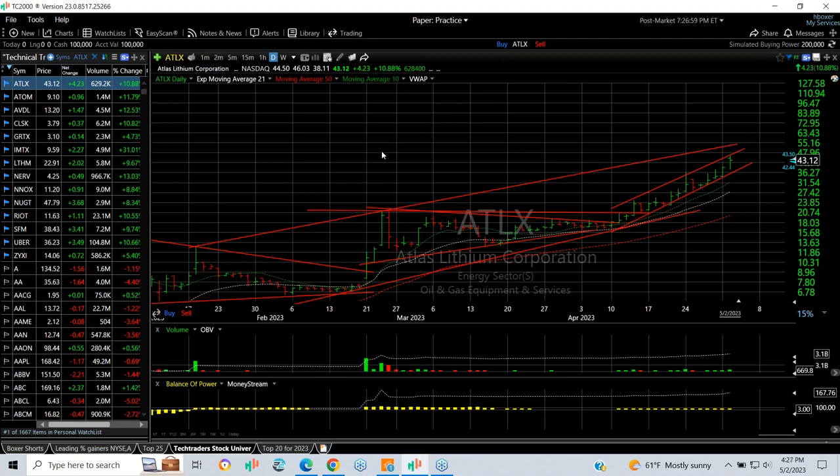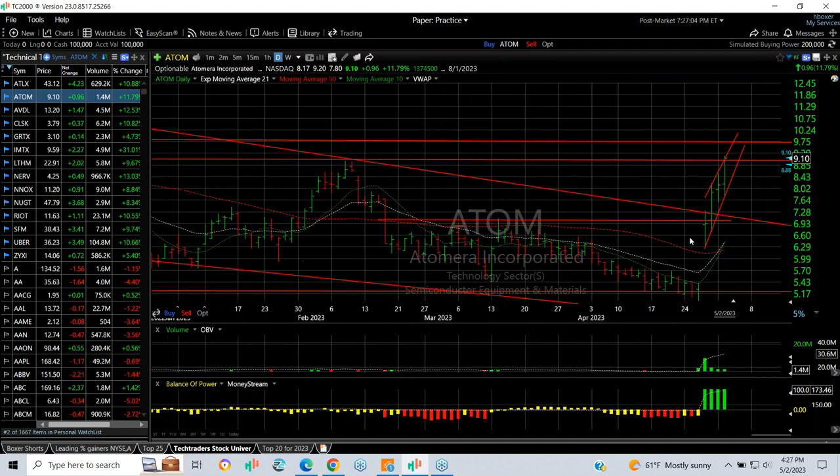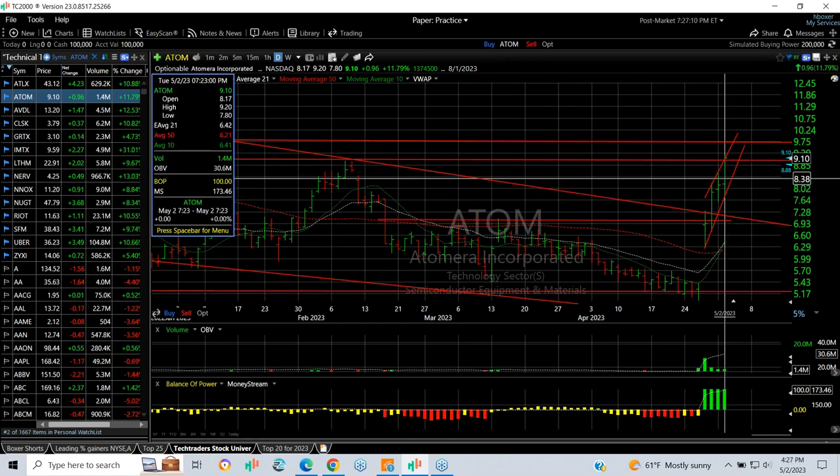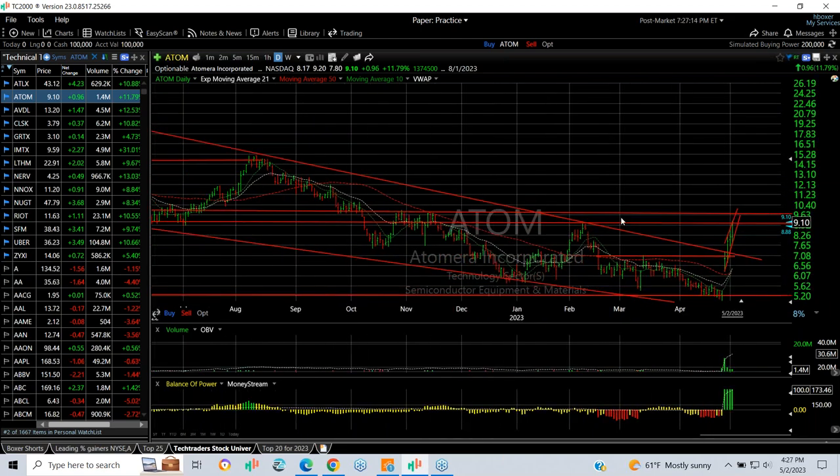Up next is Atomera. This was a swing when it popped out — we know this company well, and when it popped out on earnings it was a strong report. I put a swing in around $6.95. The stock today reached as high as $9.20, so far so good. Target number one reached, target number two is just ahead. It looks to me like eventually this might get up into the $12 range.